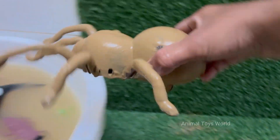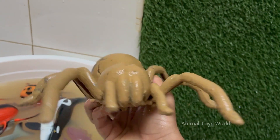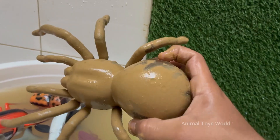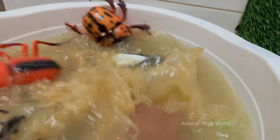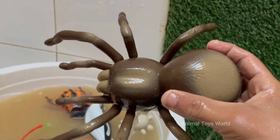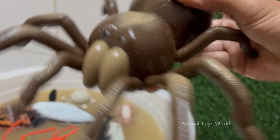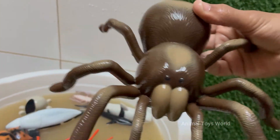Spiders play a crucial role in controlling insect populations, making them important for ecological balance. Spiders inject digestive enzymes into their prey and suck up the liquefied insides. Most spiders are solitary and predatory, feeding mainly on insects. Spiders produce different types of silk for different purposes, including webs and egg sacs.